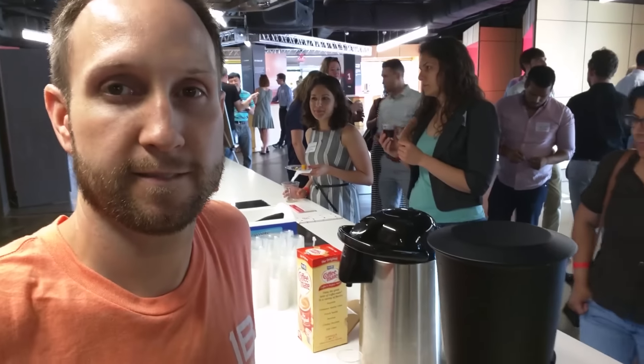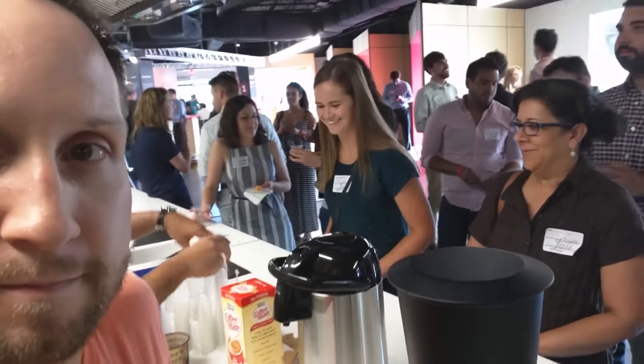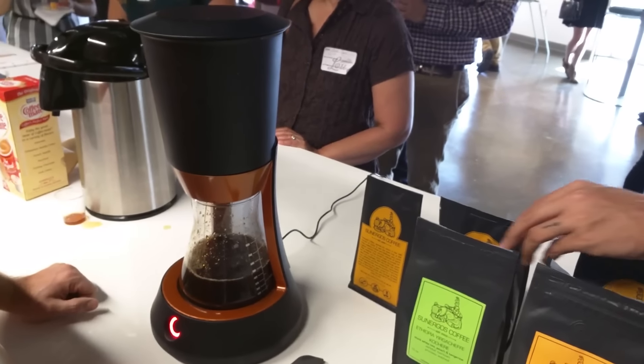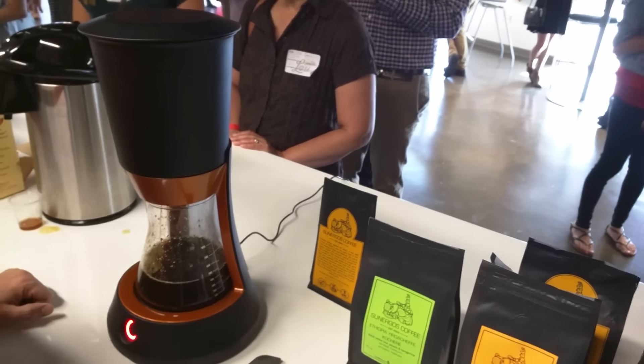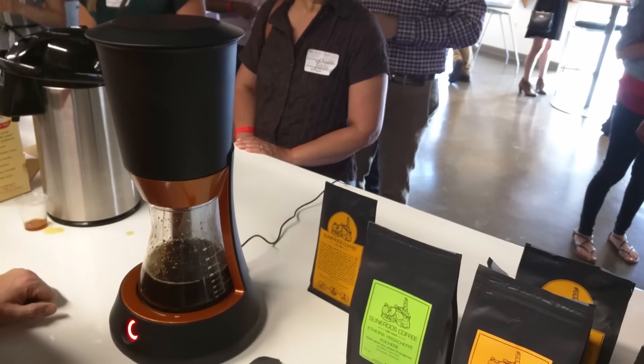The best thing about this is that it makes cold brew extremely quickly. Do you know how much the price is going to be? Well, there you have it folks — the Prisma coffee maker makes cold brew extremely quickly, available in about a year and costing $299.